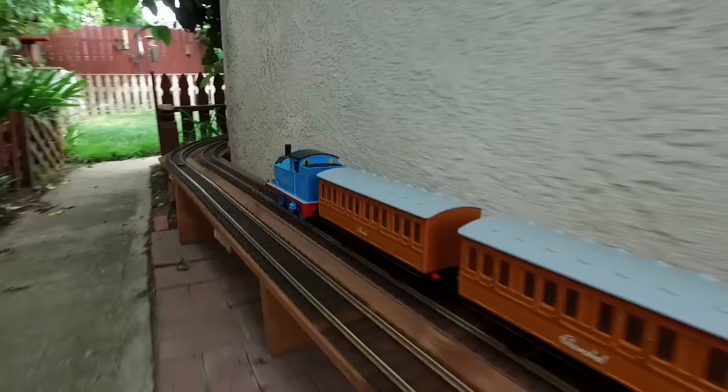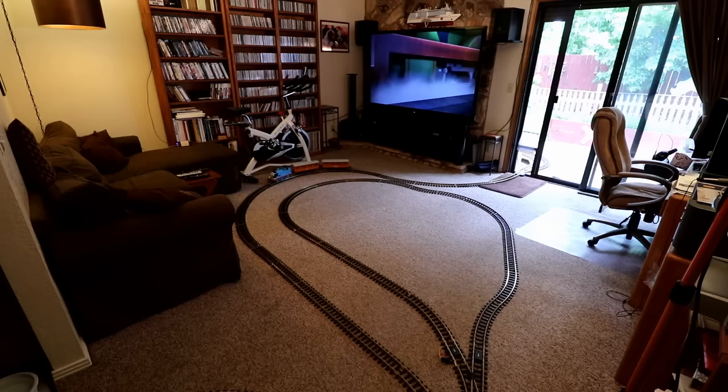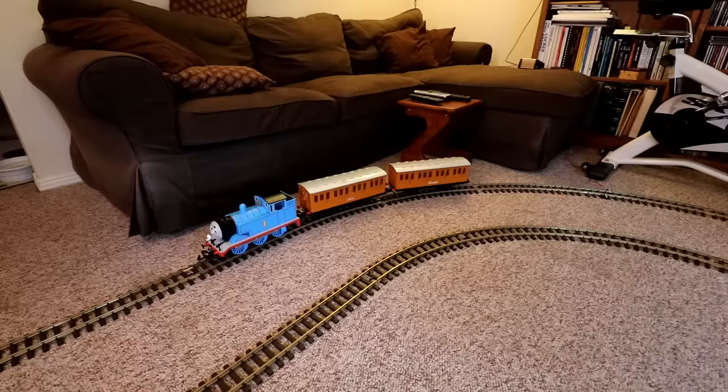Then things got very pretty for a minute, as Thomas briefly passed through part of the garden. He got a brief glimpse of a beautiful patio, and then went right through the doggy door and into the house. Now Thomas was back in the king's living room where his journey had begun. He hadn't noticed it before, but this room has the largest video screen that Thomas had ever seen. Having made a full loop through the kingdom, it was time for Thomas to stop and rest. It had been a great introduction to his new home, and he was looking forward to traveling down these tracks many more times in the weeks and months ahead.